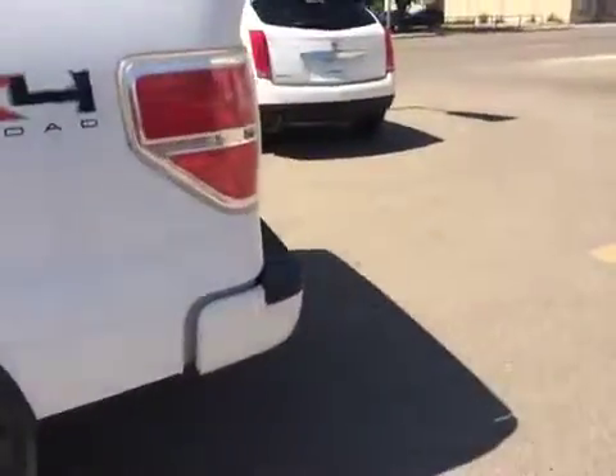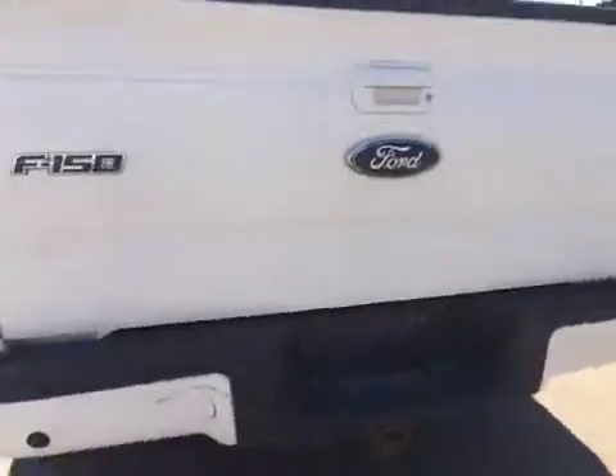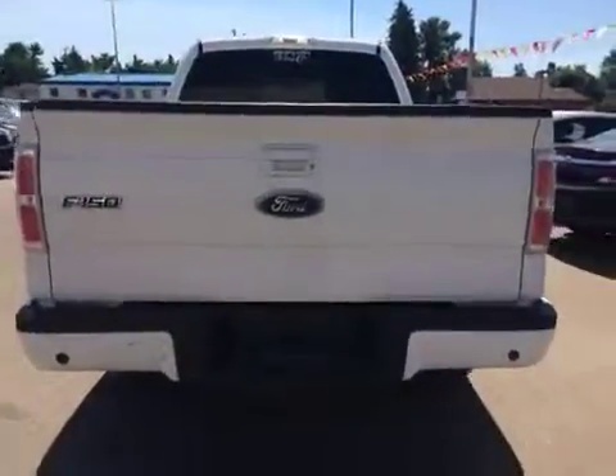Bringing it around the back here — it's got some rust on the back bumper. Sensors for rear park assist, a towing package, and a full size spare tire.